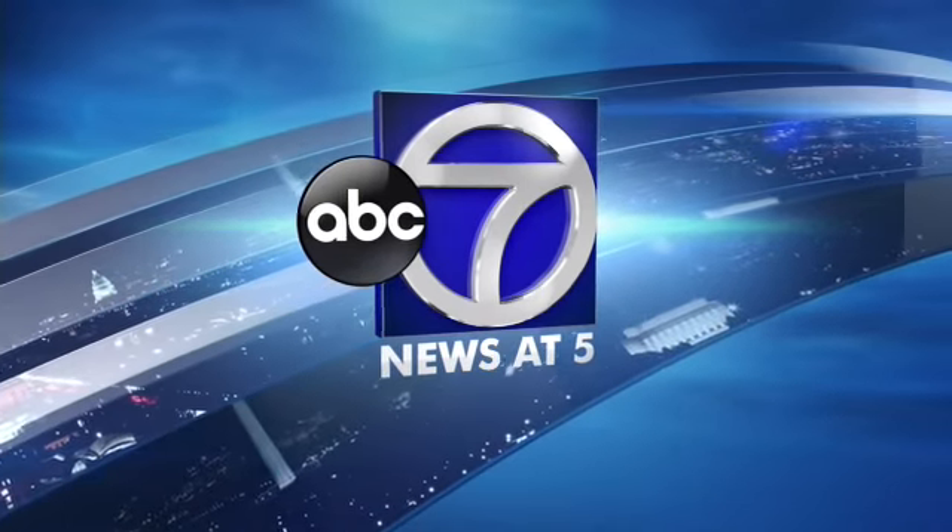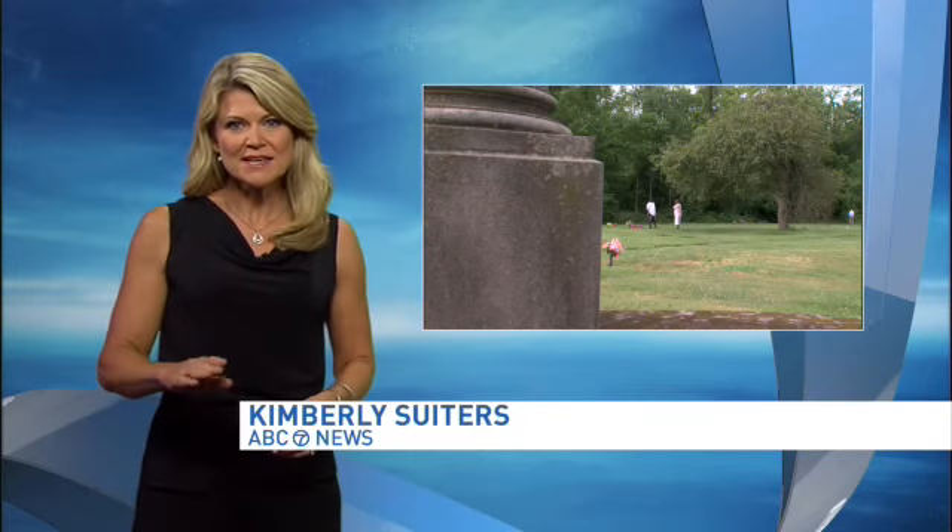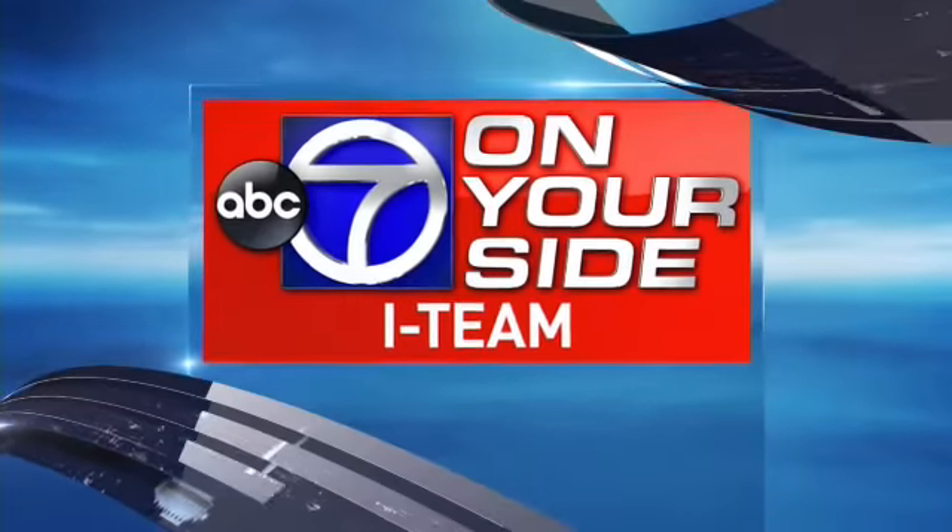You saw the damage first on 7 on your side — a casket found out in the open, ripped from its vault and found by men visiting a grave in Prince George's County. 7 on your side I-Team investigator Josie Sturman went back to Cedar Hill Cemetery in Suitland to find out what's been done to fix the problem.